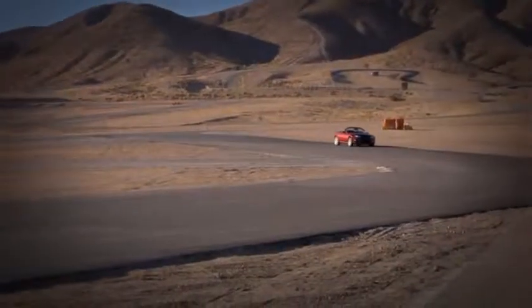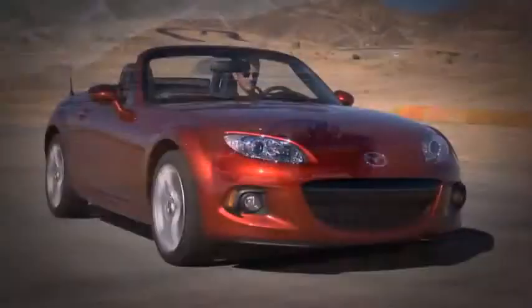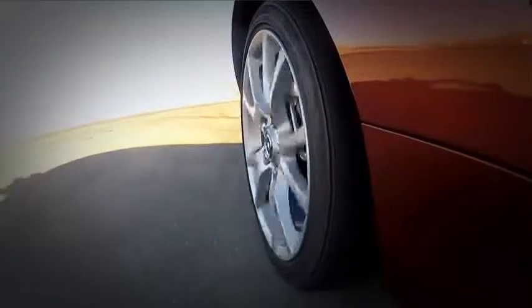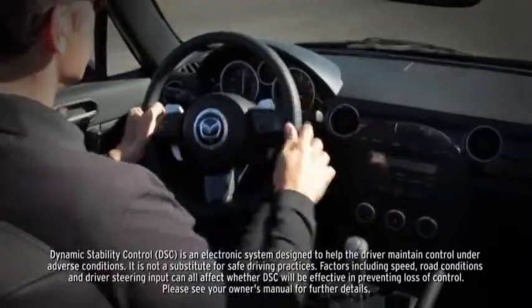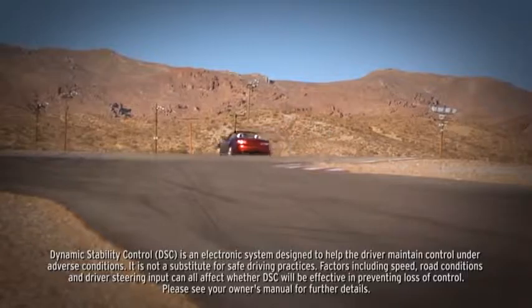Also standard are four-wheel anti-lock brakes to help you make controlled and competent stops. Electronic brake force distribution determines how much braking effort goes to the front and rear brakes under different load conditions. Standard dynamic stability control counteracts over and under steer to help keep you glued to the road.